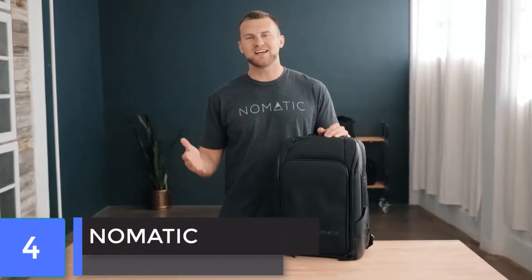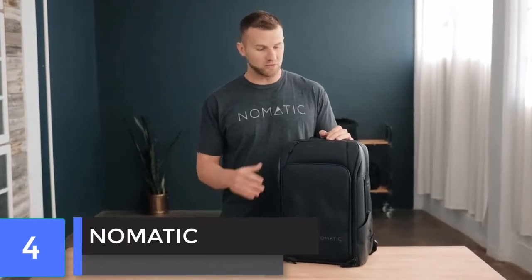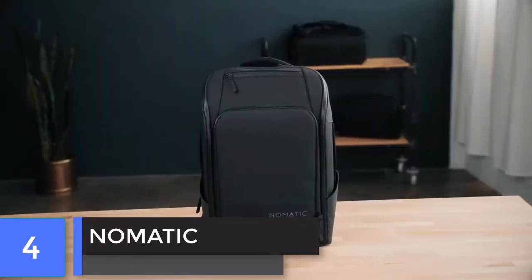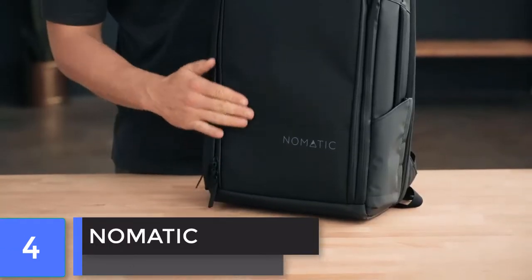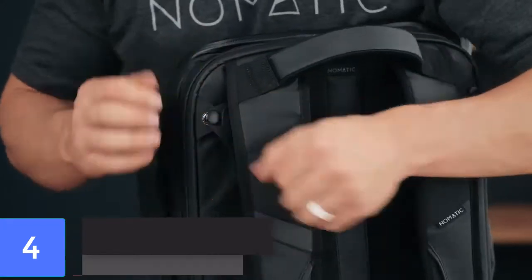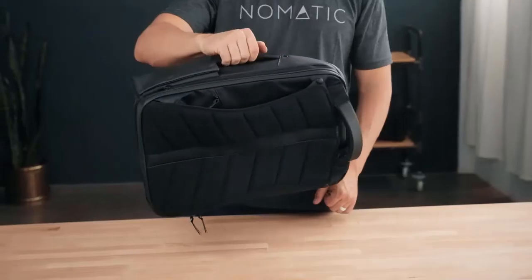Hey everyone, Tyson here at Nomadic. Today I'd like to walk through the Nomadic Travel Pack, the perfect travel companion for those one to three day trips. The exterior of this pack is made with strong water-resistant YKK zippers and tarpaulin material that will last forever. Our patent-pending strap design allows you to switch between briefcase and backpack.